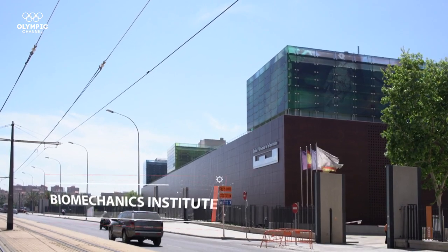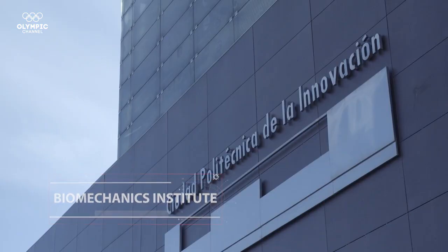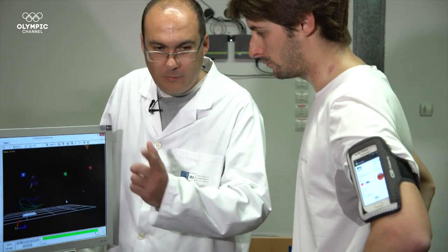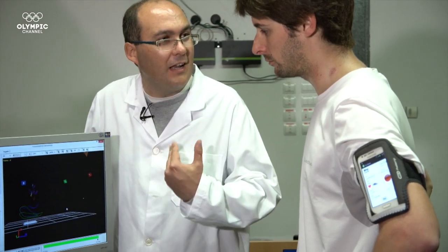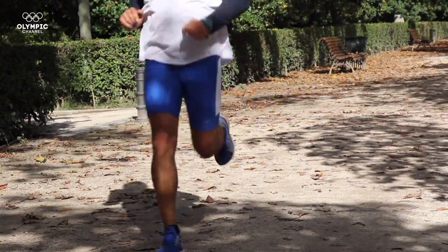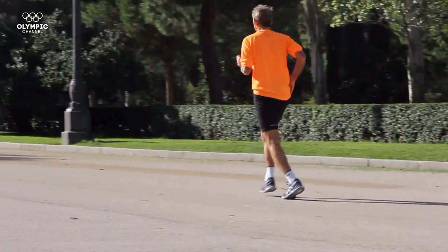In Valencia, a team of researchers from the Biomechanics Institute have been working for years to make smart shoes a reality. The project is called Run Safer. The sensors give information about the pattern of running, the biomechanics of when you hit the ground, the impact and the movement of the foot. This could be like the safety systems of the car.